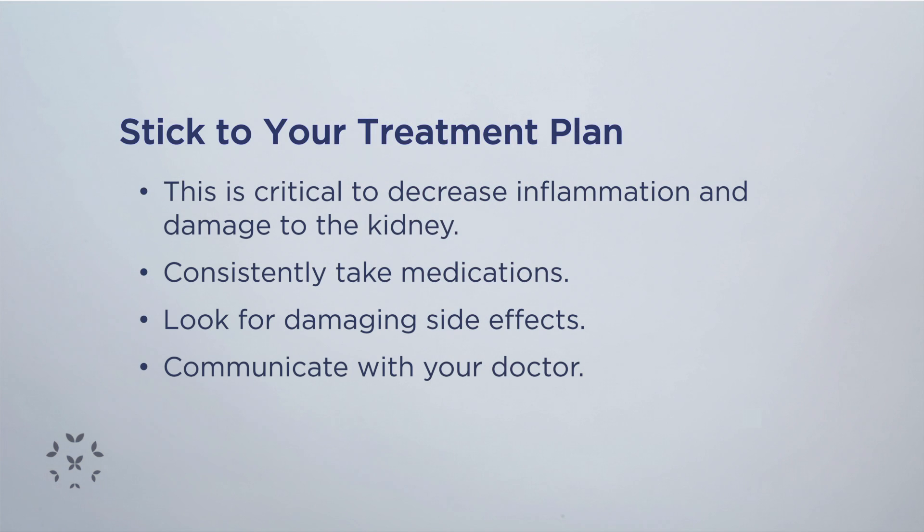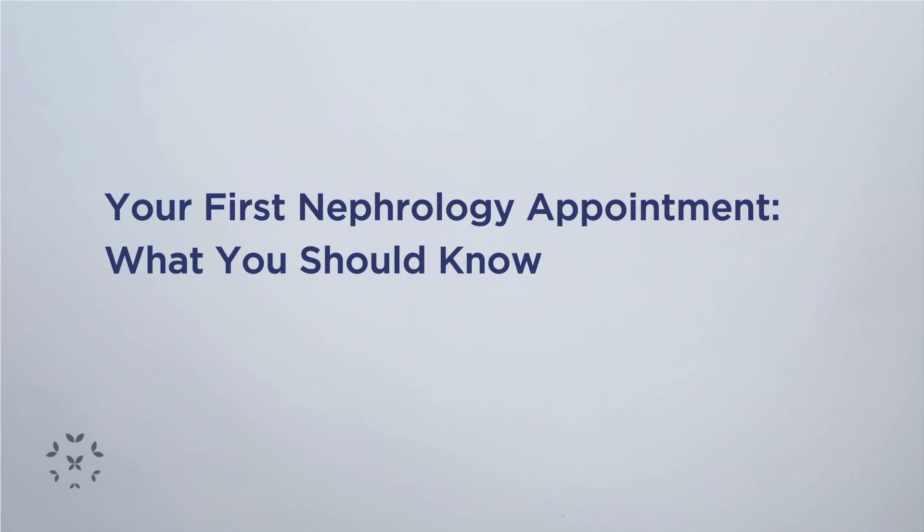If you develop a side effect and you don't tell your nephrologist and you just stop taking it, then we're losing our window of really trying to decrease the chances of further damaging the kidneys and staving off dialysis and a kidney transplant.